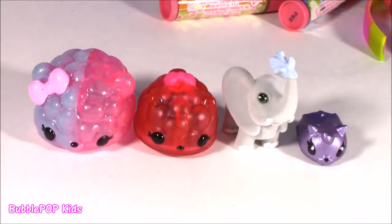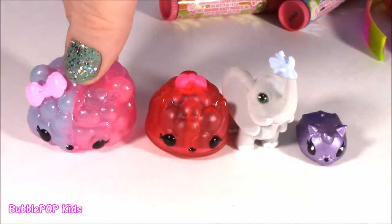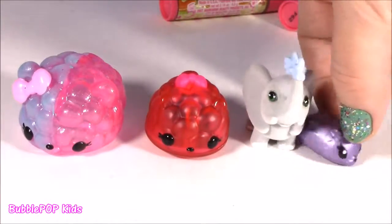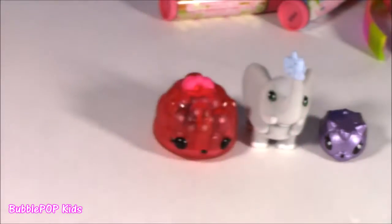It's got four little blind bag surprises — we got CC, Sugar Gummy, a little gummy nom-nom, and this little elephant and plum. I'm a gummy candy, not like a cotton candy berry. I am craving a little bit of sugar right now.